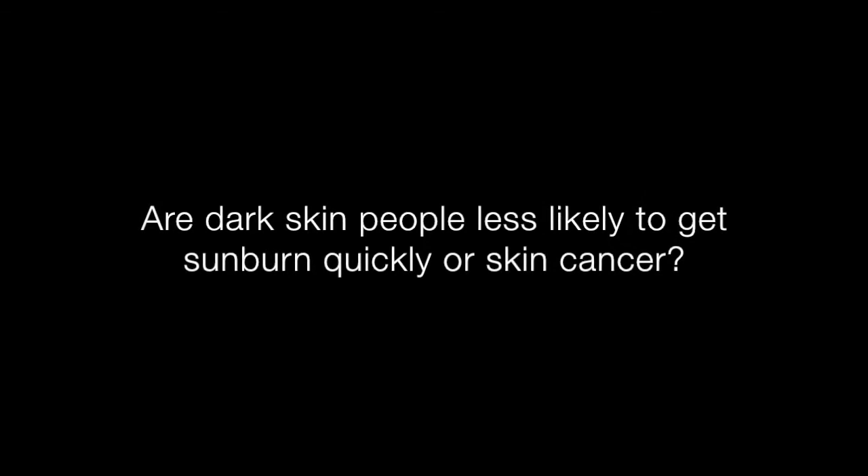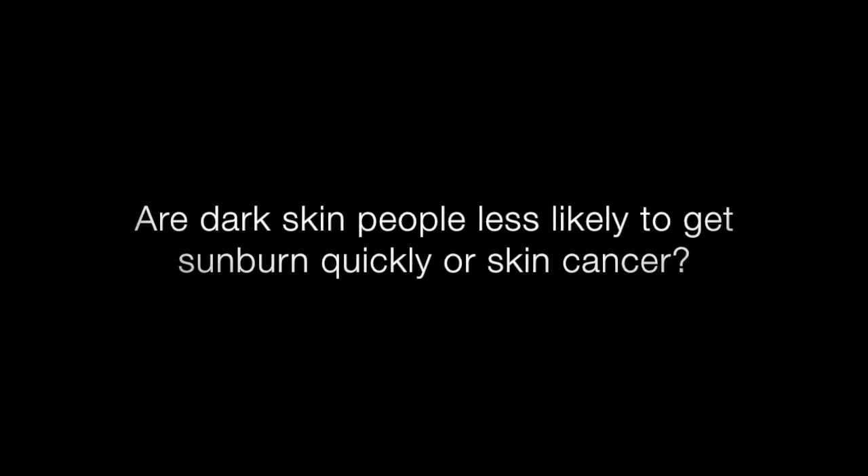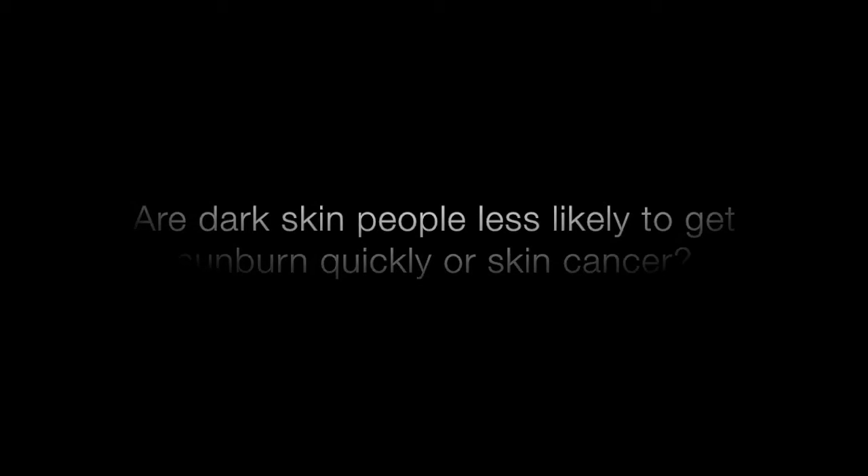Should we be applying sunscreen even if we just step outside to run to the grocery store? If you're going to be out in the sun, then you should apply it. If you're going to be out for just a minute or two going from the parking lot to the grocery store, maybe you don't need it. But if you're going to be out for more than a few minutes, I would use sunscreen every time you go out. Just being out in the sun for five or ten minutes, some people can get sunburned. People who have lighter skin are more at risk.